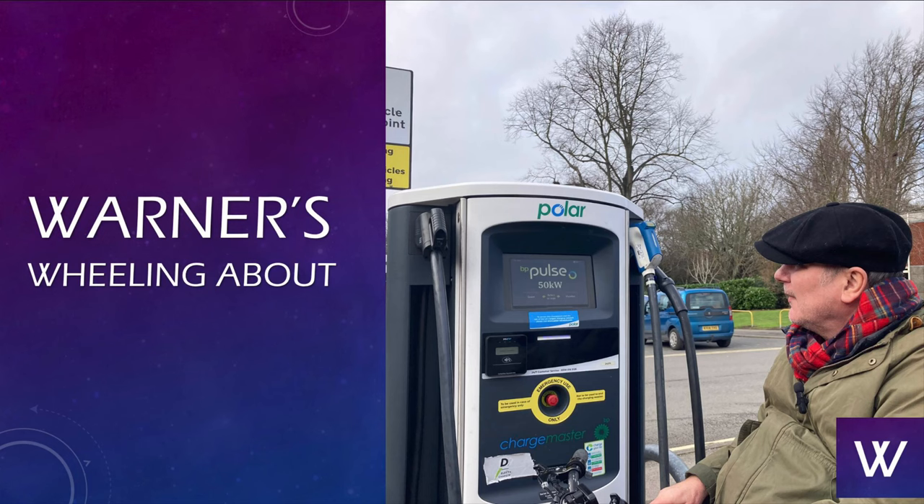Welcome to Warner's Wheeling About — just me messing around in my wheelchair and my cars. Hello everybody and welcome to another video. Thank you for joining me.